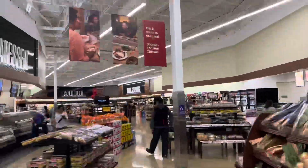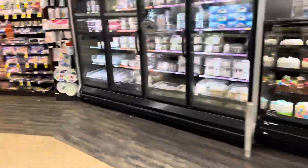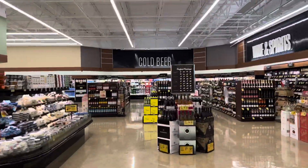Here we are back at Safeway. We're doing a little update, a check-up to see what they've got in that wine and spirits section back there. Here we go.